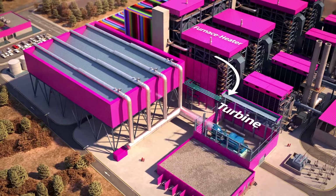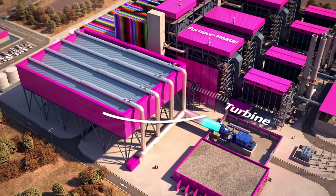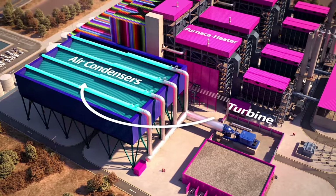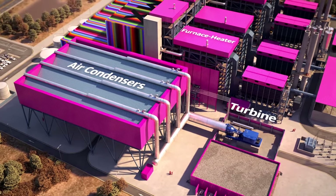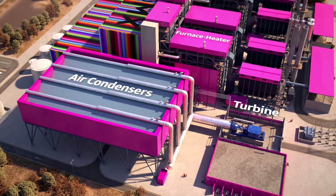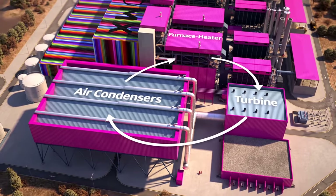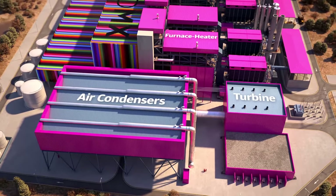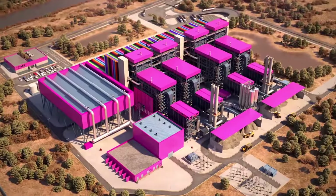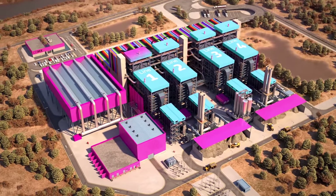The steam will feed the turbine for electricity generation. The cycle finishes at the air cooling condensers where the exiting turbine steam is condensed back to water, which returns to the beginning of the process, completing a closed-loop cycle with zero fluid discharge.